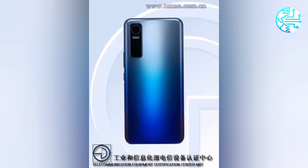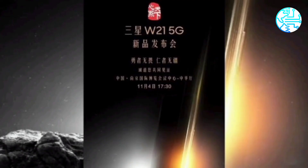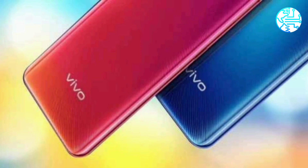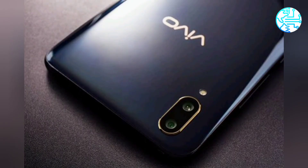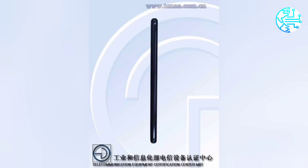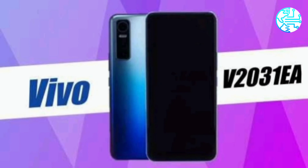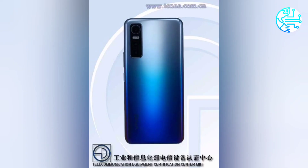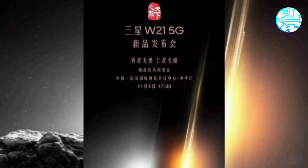This phone will come with 5G support, as per the TENAA listing. In terms of dimensions, the Vivo phone measures 161 x 74.04 x 7.73mm and weighs 171.7 grams. The images on the TENAA listing show a blue back panel with the camera module placed on the left corner. The primary sensor seems to be bigger in size than the other two, suggesting the inclusion of optical image stabilization (OIS). It may feature Vivo's gimbal camera system as seen on the Vivo X51 5G.